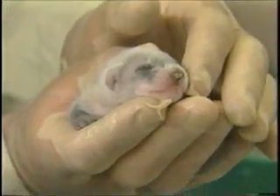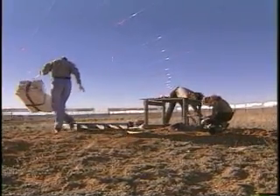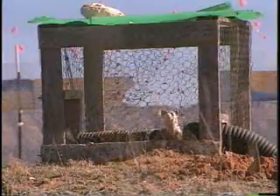Ferrets are bred at captive facilities, then sent to places like Aubrey Valley where prairie dogs still naturally occur. Here, they are monitored for an average of 60 days and prepared for their return to the wild. These preconditioning pens are used to acclimate the ferrets to the environment, the climate regime, and to living on a prairie dog colony before they are released into the wild.